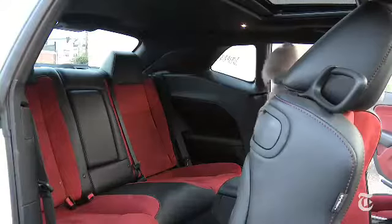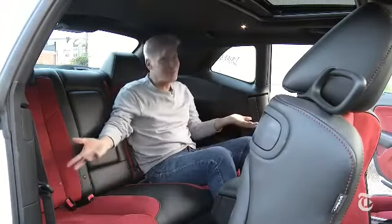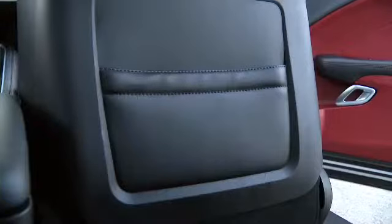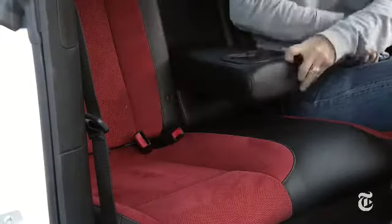If you carry a lot of passengers or use car seats, you might think long and hard about the four-door Charger. Once in, there's a decent amount of room. Headroom's a little tight, but better than most coupes. My knees don't dig into the seat backs. Challenger has belts for three back here — just make sure the middle passenger is small.